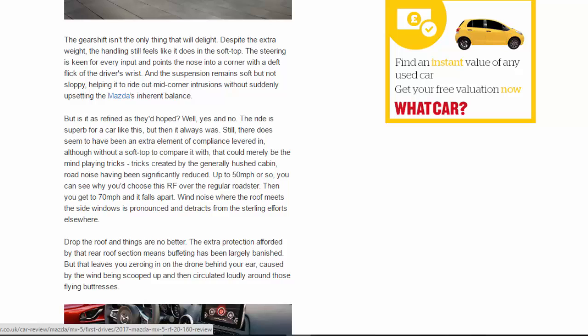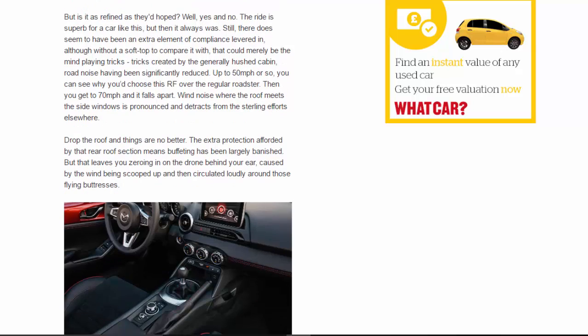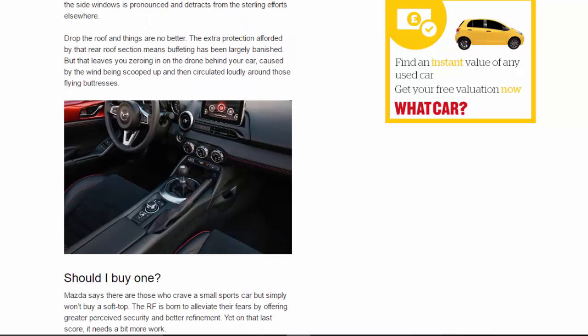Mazda says there are those who crave a small sports car but simply won't buy a soft top — the RF is born to alleviate their fears by offering greater perceived security and better refinement. Yet on that last score it needs a bit more work. It's still a proper MX-5 to drive, but to truly justify that £2,000 premium over the soft top, it needs to do more to smooth off a couple of rough edges.